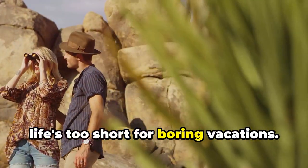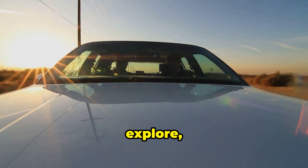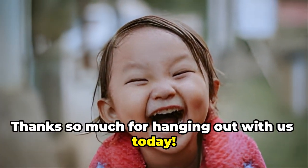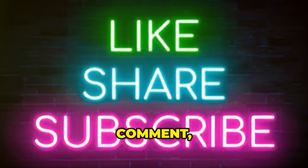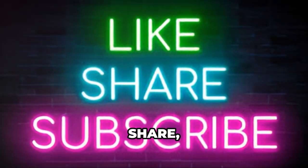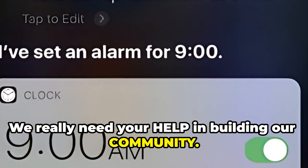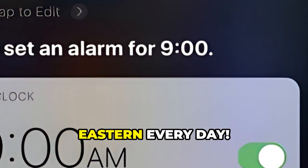Remember, life's too short for boring vacations. So gas up the car, explore, and make some memories that'll last a lifetime. Thanks so much for hanging out with us today. If you've had fun or learned anything, do us a favor — like, comment, subscribe, share. That stuff really helps out the channel, and we really need your help in building our community. We release polls, memes, and fun stuff at 9 a.m. Eastern every day.